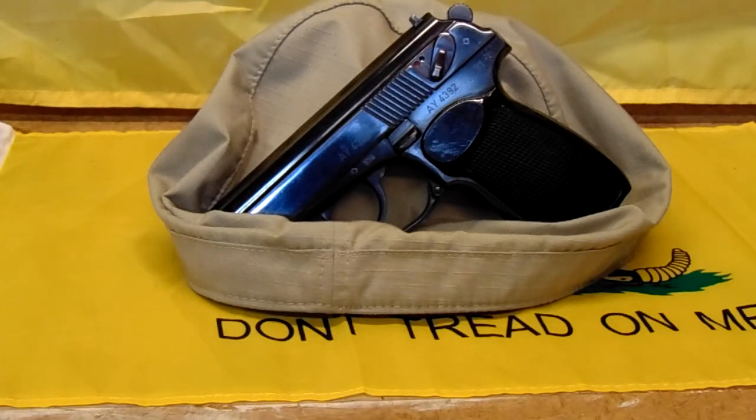The only difference is the Hi-Point, from what some people say, actually works. The RGs, for the most part, if you find them — the last one I actually held in person — the finish, I don't know if it was the original finish or not, because the metal was so badly polished, and the tool marks on it, it looked like somebody built it in their garage.